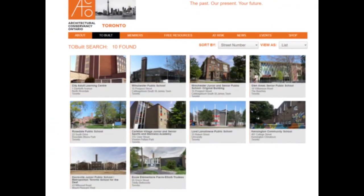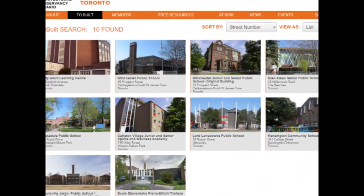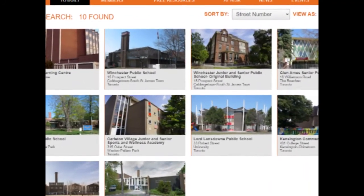TOBuilt is an outstanding online resource that has made Toronto's architecture and heritage more accessible, and is a model for greater documentation of Ontario's heritage.